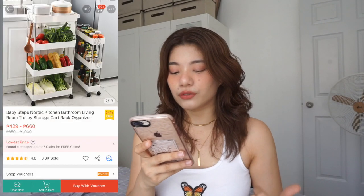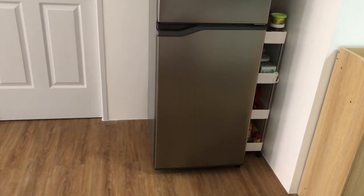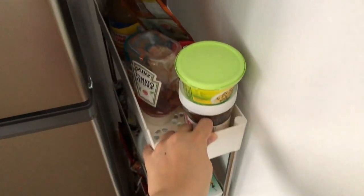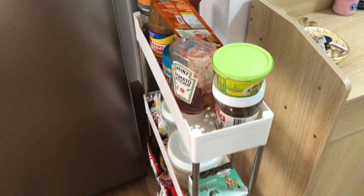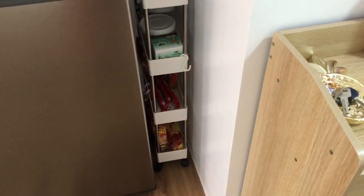Next up is this Nordic Kitchen Bathroom Living Room Trolley Storage Cart Rack Organizer. Binili ko to kasi dun sa ref namin may malaki yung space nya — kahit may ref na kami, may spaces pa rin sya sa gilid. So I thought, why not maglagay ng extra storage dun sa gilid where we can put our snacks, yung mga powder for beverages, yung mga condiments — para easy access lang sya and extra storage na din. Lahat ng snacks and condiments nandun, so yung cabinets namin sa kitchen is pwede pa ako maglagay na kung ano-ano. I like it kasi parang trolley sya — hinihila mo lang sya, may gulong sya sa ilalim. Ang cute-cute lang nya, ang slim lang nya — sobrang perfect lang na dun sa gilid ng ref.